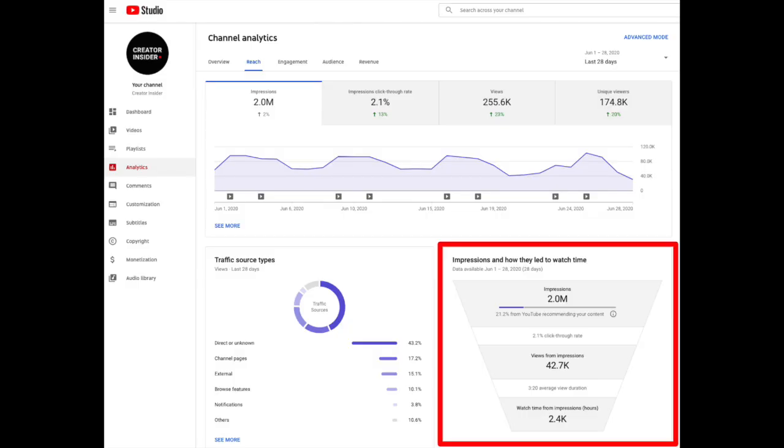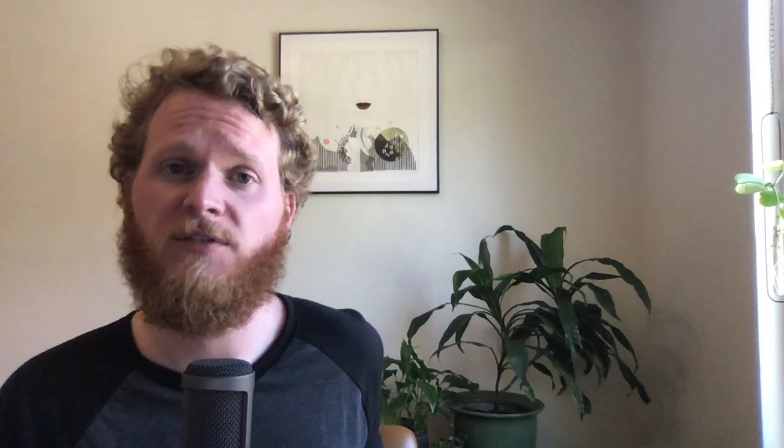We have the news you've all been waiting for, which is latency improvements when it comes to the watch time from impressions report within the funnel report itself. For creators, what had been happening up until now is that you had to wait up to two days after publication in order to see that updated funnel report — in spite of the fact that you already had some metrics in terms of impressions and click-through rate. We'd always been waiting on the slowest metric, which is watch time from impressions. With this change, we hope creators will see the information up to date after about a day rather than the full two. This should also resolve some inconsistencies you might see within the reach tab in channel analytics.